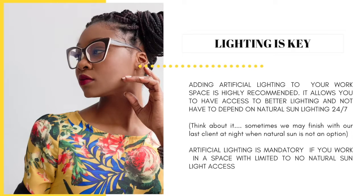Adding artificial lighting to your workspace is highly recommended because it allows you to have access to better lighting and not have to depend on natural sunlight 24/7. Think about it — sometimes we will finish with our last client at night, and there's no sunlight. So that's when we have to depend on artificial lighting, and I say it is mandatory to have if you work in a space with limited to no natural sunlight access.